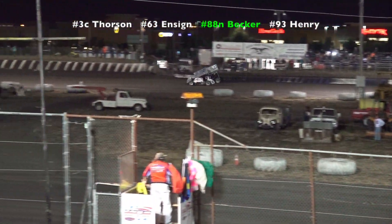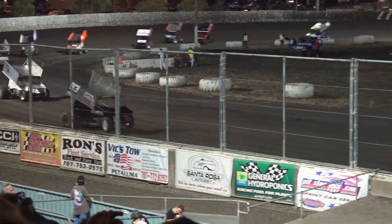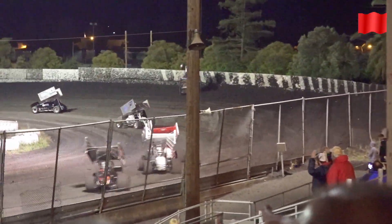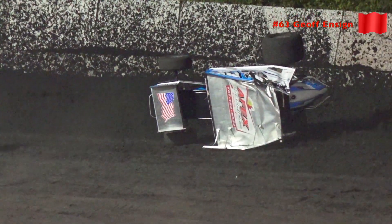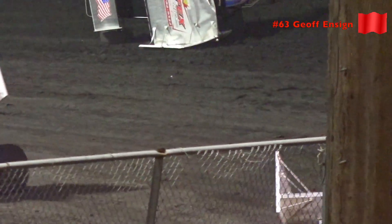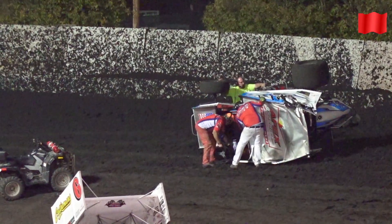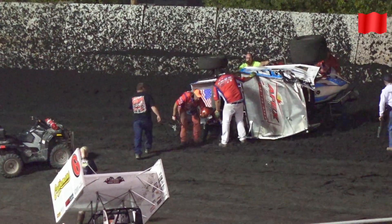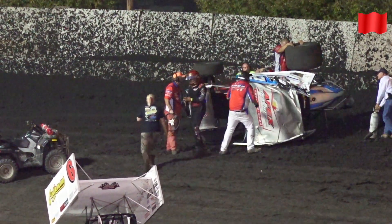Third is Sean Becker. He emerges from the back. A battle for the fourth and fifth spot. That's Jake Holland. And with 93 and 3 of Henry, they send back to the back. Justin Cox, 101, upside down over turn one. That is Jeff Ensign in the 63, upside down in turn number two. The driver's giving a thumbs up to the rescue crews first on the scene, so Jeff Ensign is okay — he's out of the car.